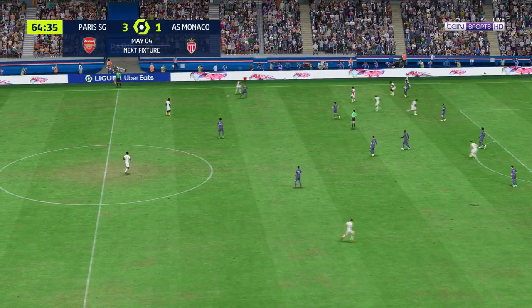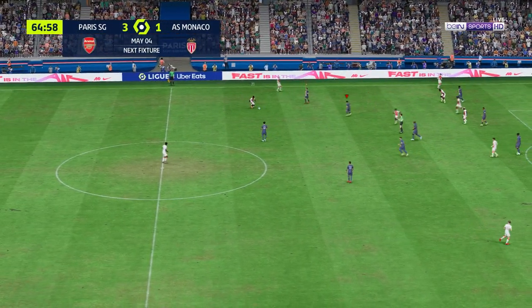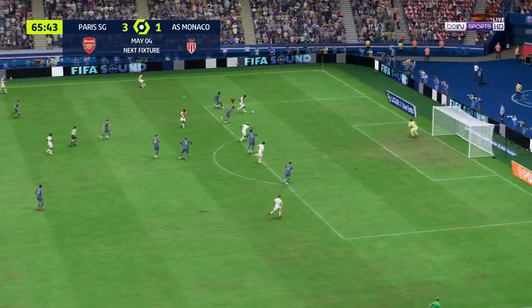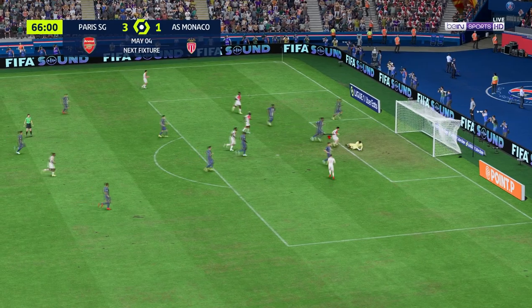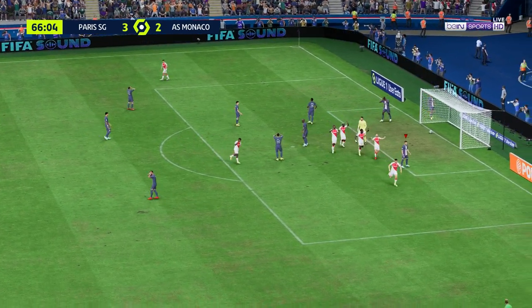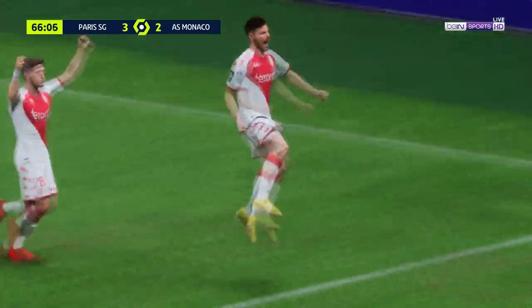The Europa League semi-final second leg — a lot to look forward to. And we'll have live coverage, of course, here on EATV. It's Monaco. Folland! And there it is! Still life left in this game, and they have the momentum now.